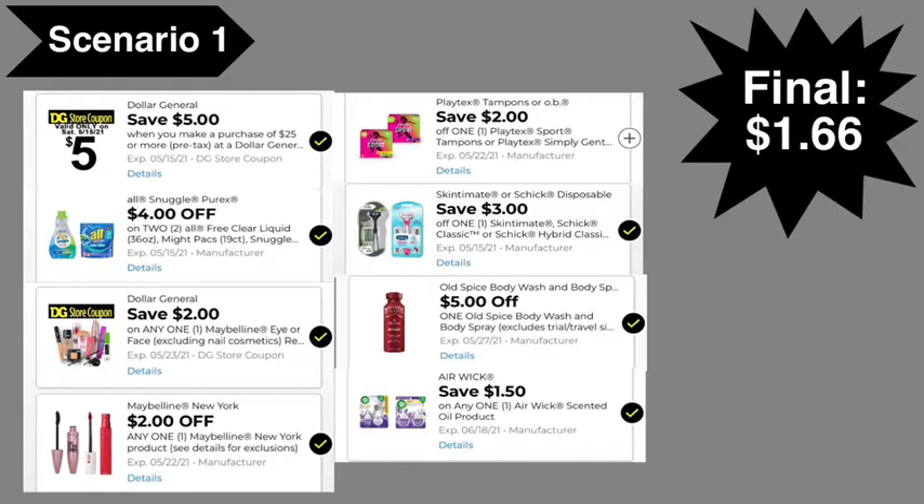Now with the Maybelline digital coupons, even though in the Dollar General app it shows you get 75 cents of overage, it has been known that the manufacturer digital coupon will come off first, and if the store coupon comes off second, the store coupon would not allow overage — it will just lower itself down to taking off $1.24, so you end up paying one penny for the item.